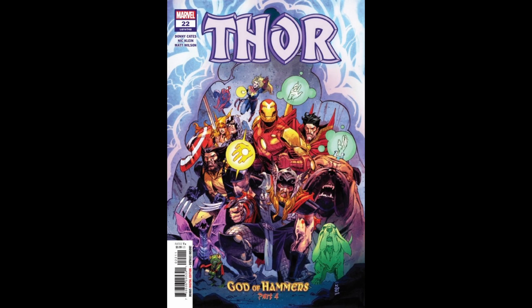My favorite comic book issue from this week is Thor 22, written by Donny Cates, with art from Nick Klein, and coloring from Matt Wilson.